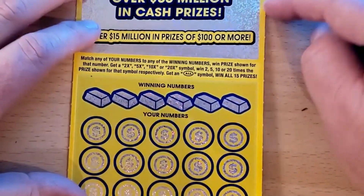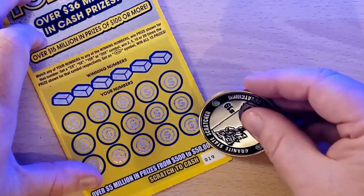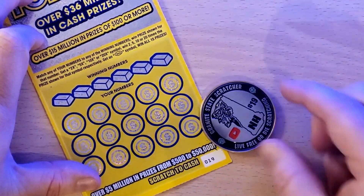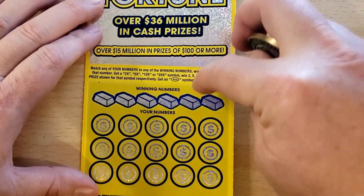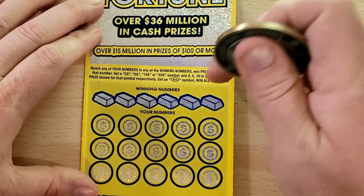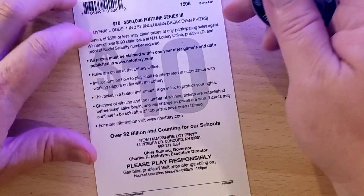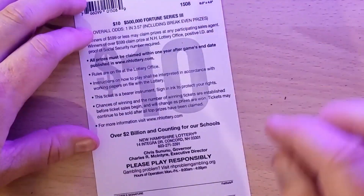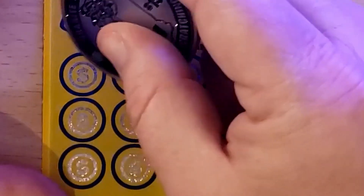Moving on to the ten dollar tickets. First one is the $500,000 Fortune — looks like it has a white line across the top, not that that really means anything. It's a numbers match game with lots of multipliers: 2x, 5x, 10x, 20x, and there's also an ALL symbol to win all 15 prizes — I have not found that yet. Odds are one in 3.57.